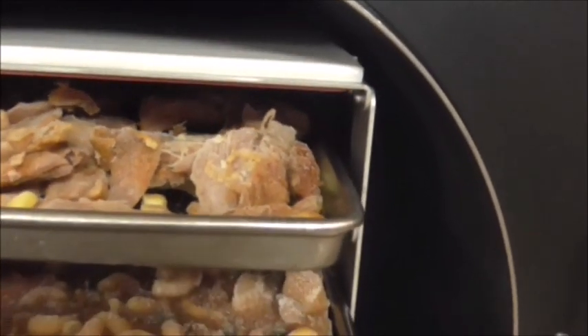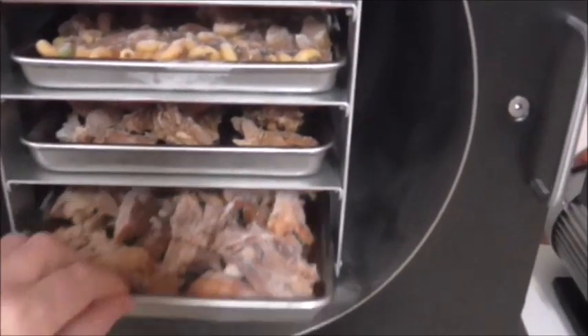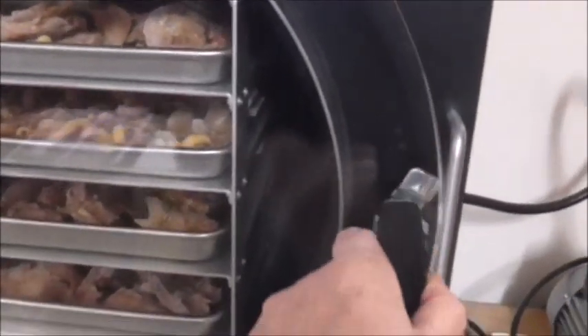I've got all my trays in and I've checked to make sure they're not up too high and hitting the heat pad. I don't know if you can actually see the heat pad, but I think they're all fine. These are going to go in — it would be really nice to make some MREs, meals ready to eat, with these. Now we'll press continue.